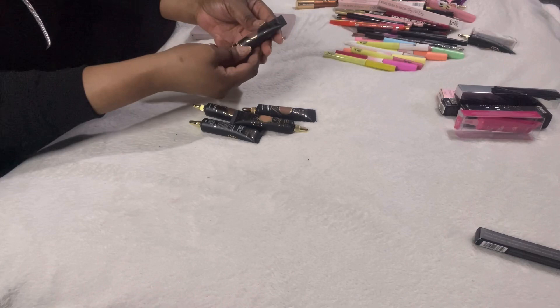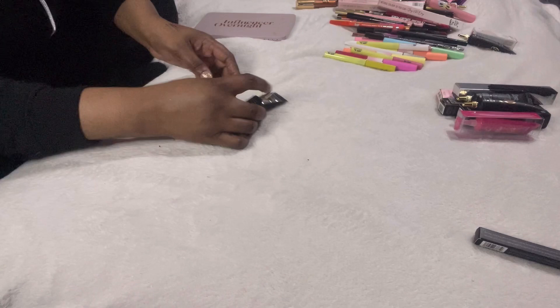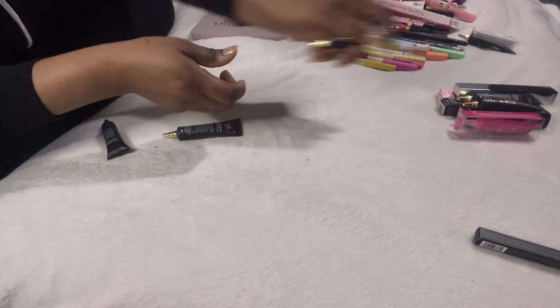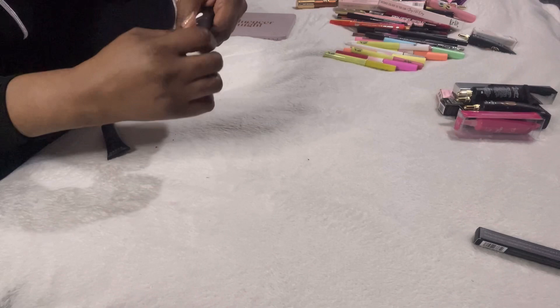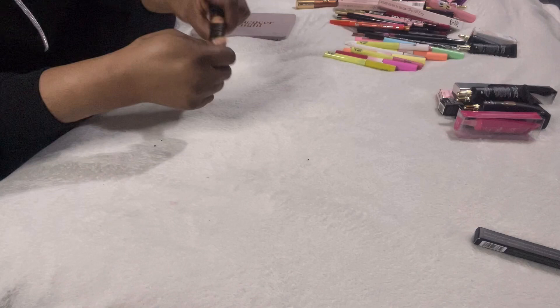These are the P Louise bases — some brand new. Rumor number four is brand new so that can go into a giveaway. Number 10 I can probably use as a contour shade so I'll keep that. Number nine I'll keep as well. Number eight is brand new — I'll hold on to it and have a play around. Rumor base zero I already have one open, so this brand new one goes into a giveaway.